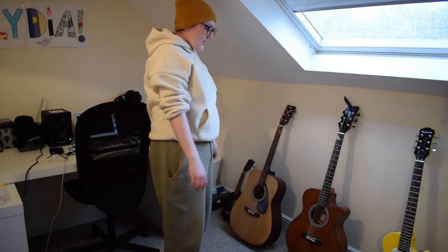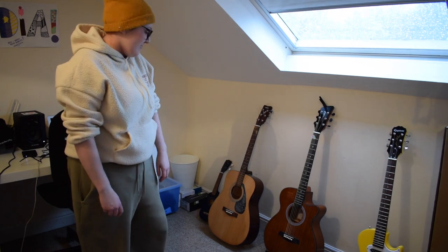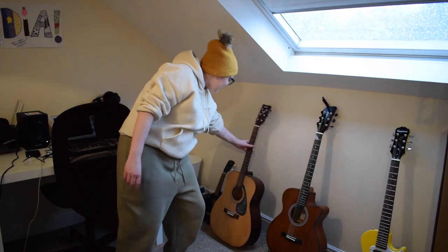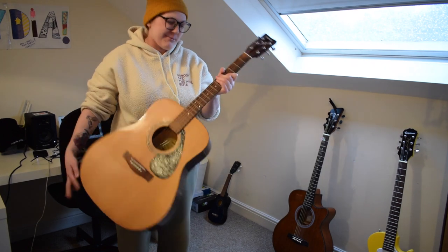As some of you might already know, my main instrument is the guitar. I've had many guitars over the years but these are the ones that have seemed to stick. They all have names — this is Oswald, he's very old and if you've seen me play before you've probably seen me play him.